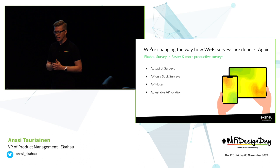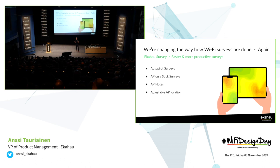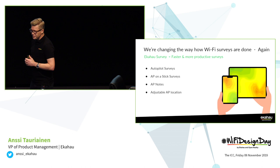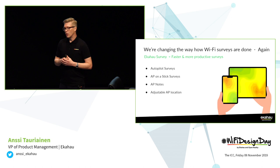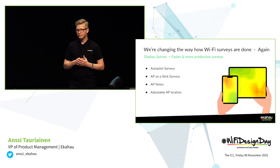As you may have already guessed, we are changing again how Wi-Fi surveys are being done. We are releasing in two weeks a new version of Ekahau Survey, which is for both iPad and iPhone. And since we are all friends here, this is confidential — the official launch is on the 21st of November, that's when we have the webinar. The main features of that application are what we call autopilot surveys. It supports AP-on-a-stick surveys, you can add your own notes to access points, discover them, and adjust the AP location while doing surveys — these are among the most requested features.